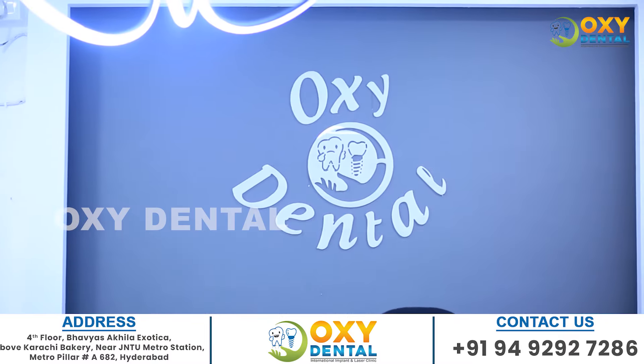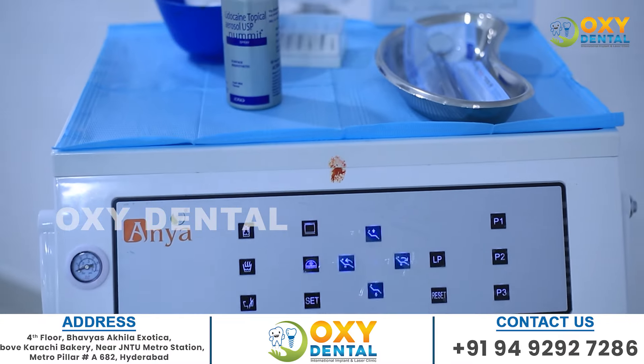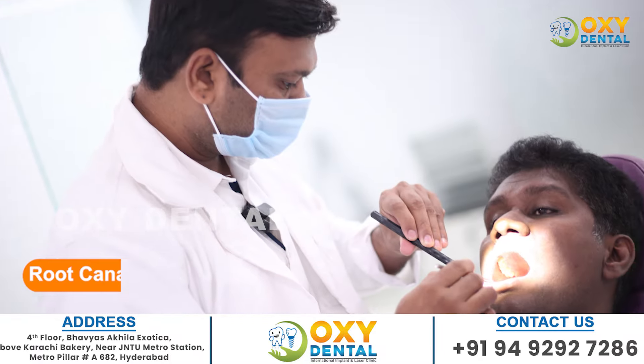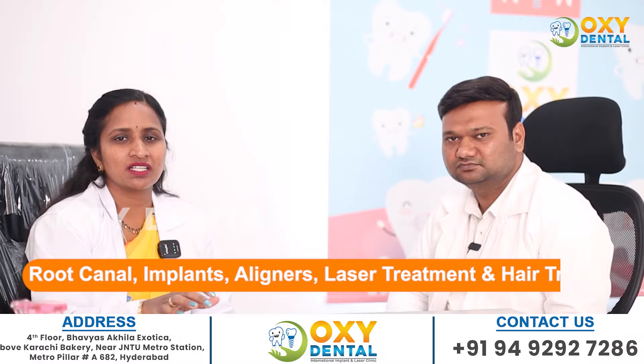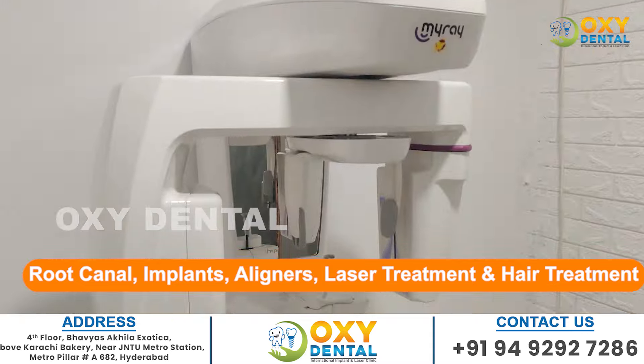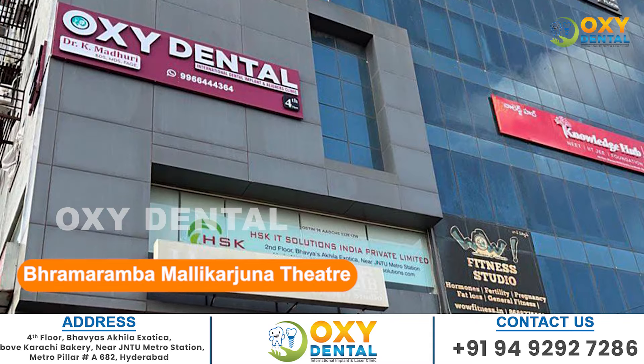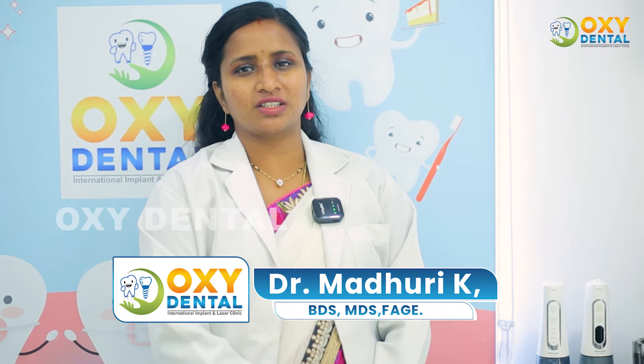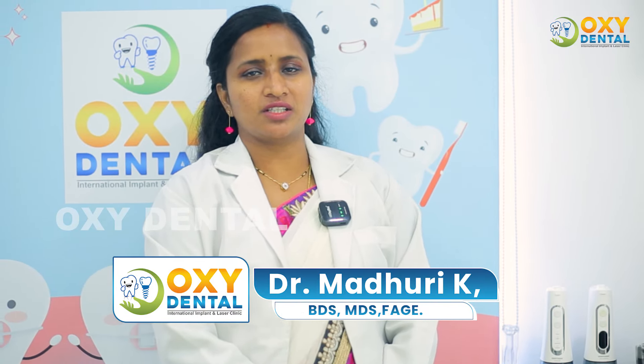Welcome to Occidental International Dental Implants at Alainas Hospital. We offer advanced technology treatments including root canal, implants, aligners, and laser treatment, located near J&U Metro Station, Hyderabad. Hi everyone, this is Dr. Madhuri, founder of Occidental Gums Specialist Implant Center. We believe prevention is better than cure.